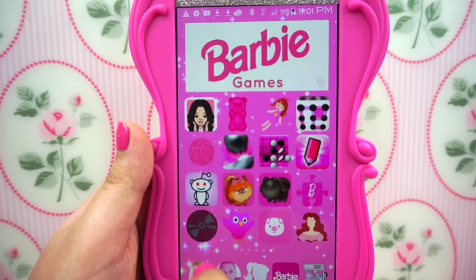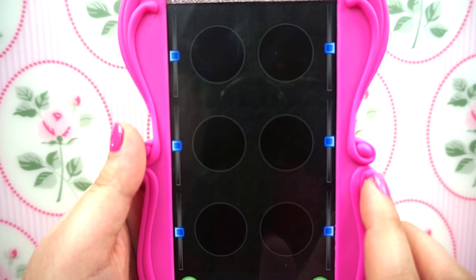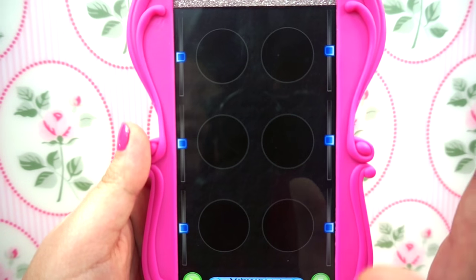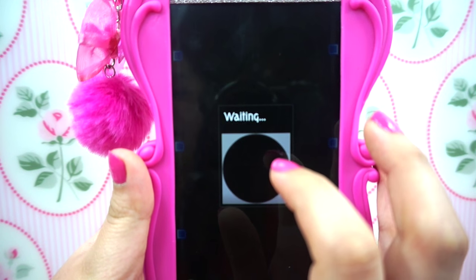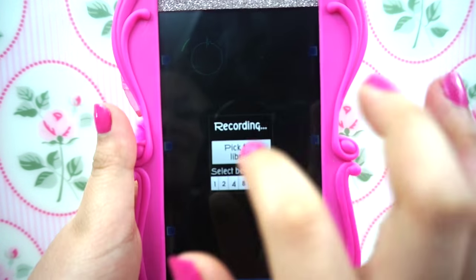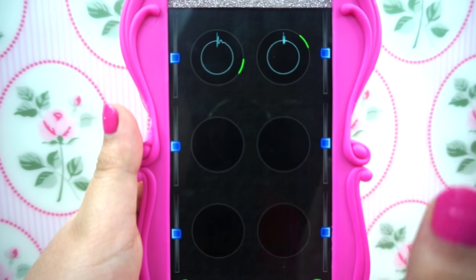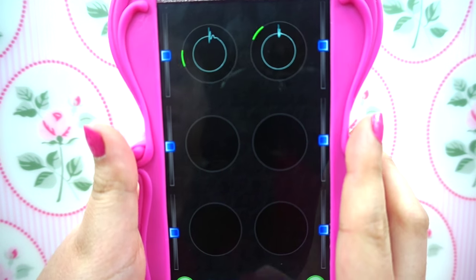Then I have this other app that I found from a show my niece was watching. I thought it was pretty cool so I had to download it — you can make little beats on this app. Then I have Audio Lingo, which is just to learn other languages — I thought this was really cool so I had to download that one as well.